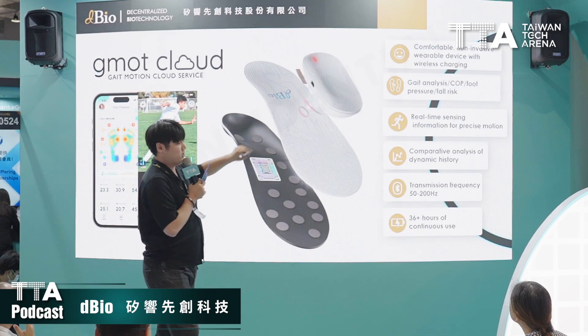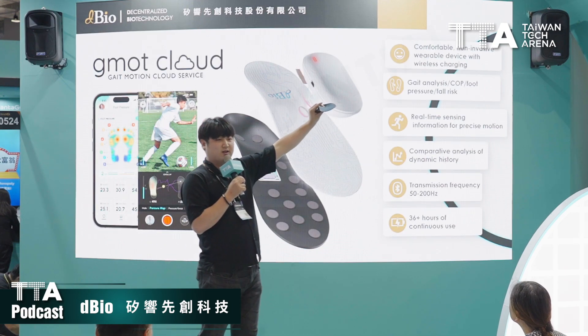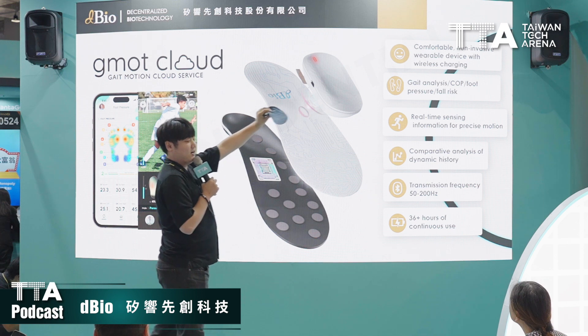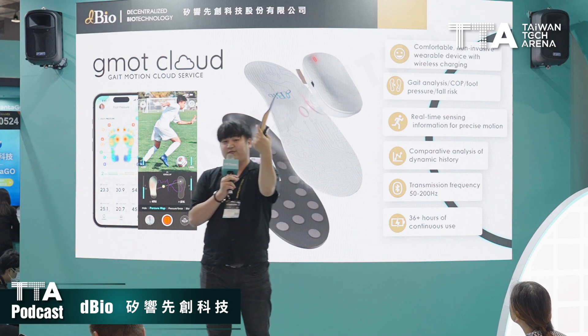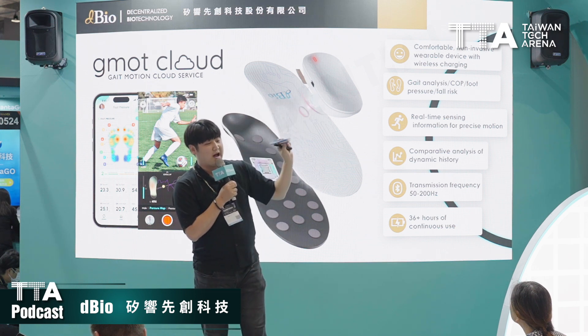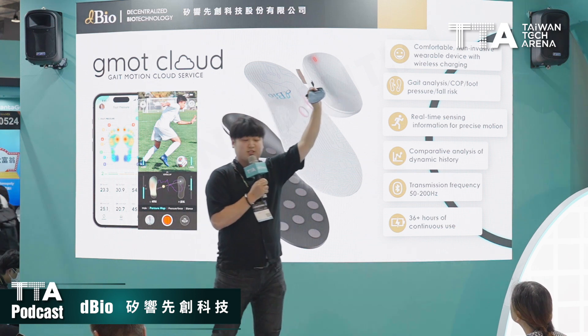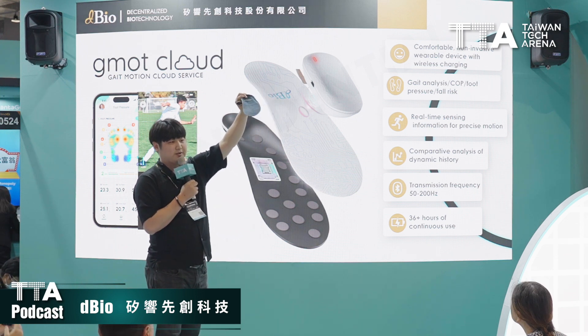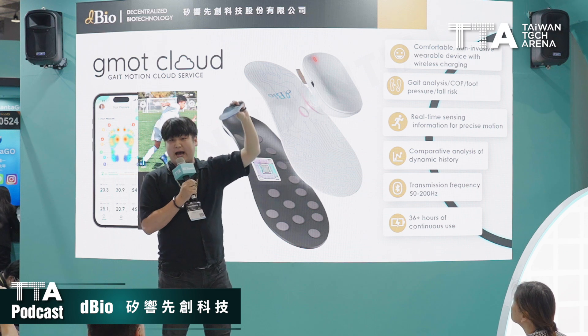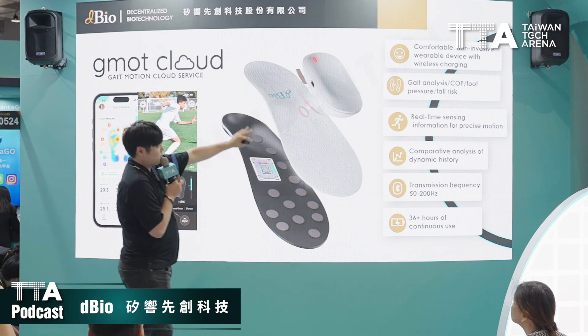Talking about the features of our AIoT wearable dynamic motion sensor: first, as I mentioned, it's very comfortable and looks nothing different from a regular insole. Inside, it has 18 micro sensors, a gyroscope, a battery, and an accelerometer. All you have to do is connect it to the app via Bluetooth and you get access to all these features.